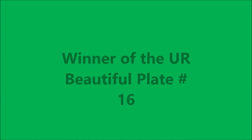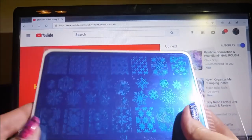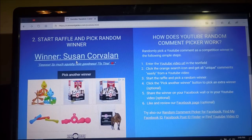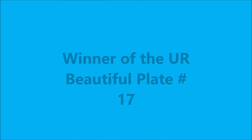The next winner is for the You Are Beautiful number 16 plate. I am picking the winner today from my Glam Polish Harry Potter Houses collection swatch video, and here is that plate. We're going to hit the start button and grab another winner — and Susan, you are the winner of this plate!